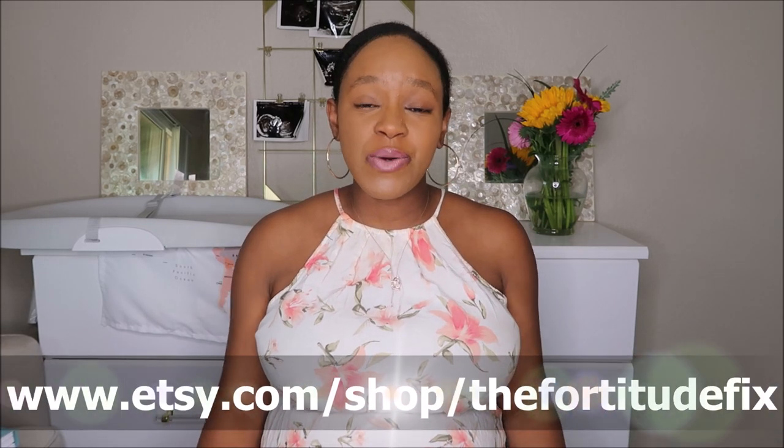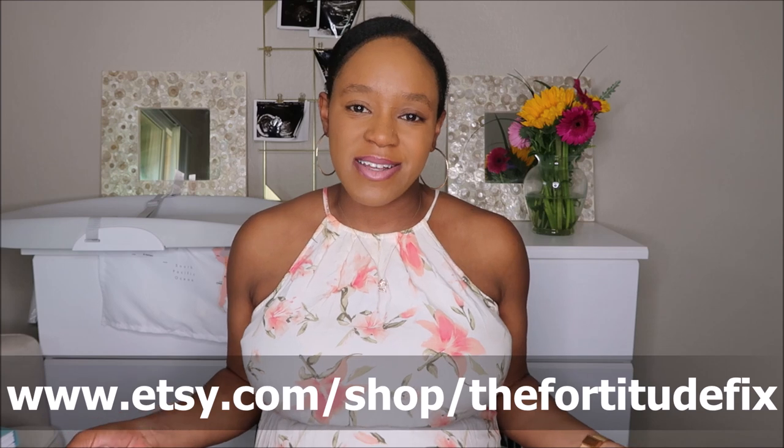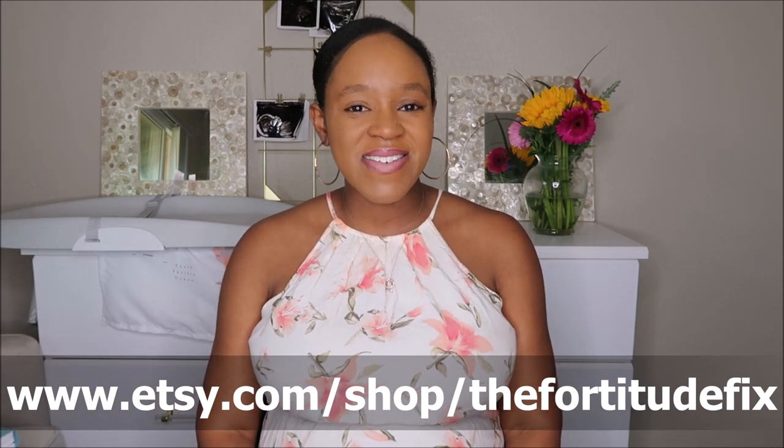Thank you all so much for watching. I hope this is helpful and that you'll share the love of baby organization. Go ahead and click that subscribe button — I'm on my journey to a thousand subscribers and I look forward to having you as part of the family. Check out the link to my pregnancy update playlist as well as the link to get your very own baby document organizer. I look forward to seeing you in the next video, and as always, remember to fill your cup. Bye!